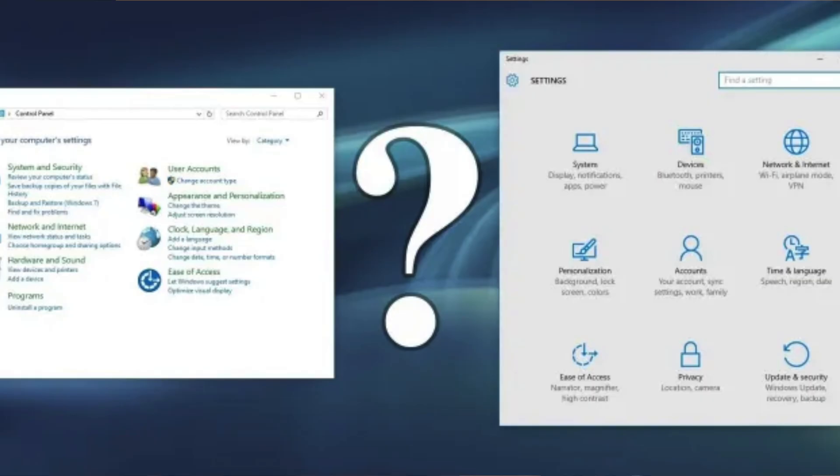Speaking of things they haven't finished, there are still two settings apps in Windows. You have the Control Panel, and then you have the Settings app. The worst part is neither of them have all the settings in them. You might be digging through the Settings app and it'll send you to the Control Panel, and then you might be in the Control Panel and it'll send you back to the Settings app. I've literally had experiences where it bounced me back and forth between the two. The Settings app was created with Windows 8, which came out in 2012 — it's been over a decade and they still haven't moved all the settings into it.